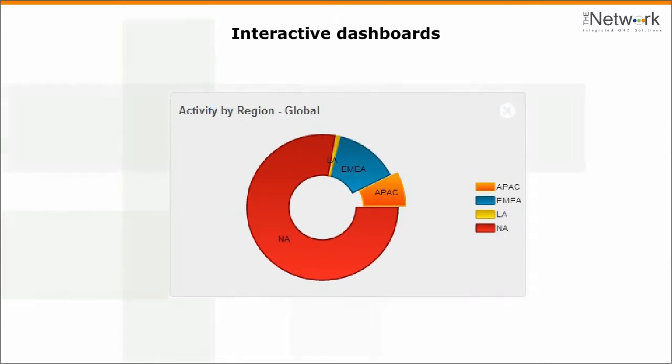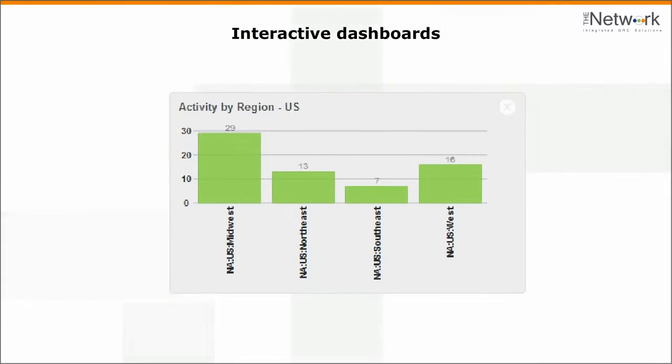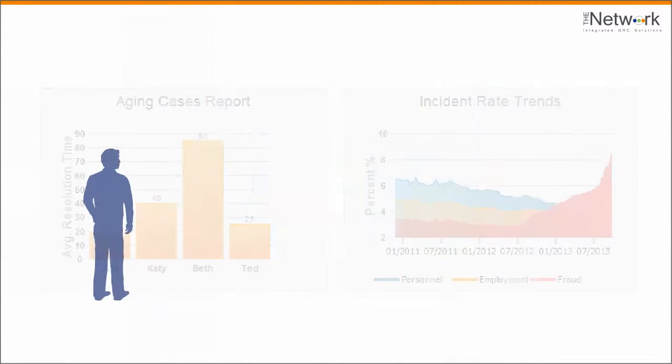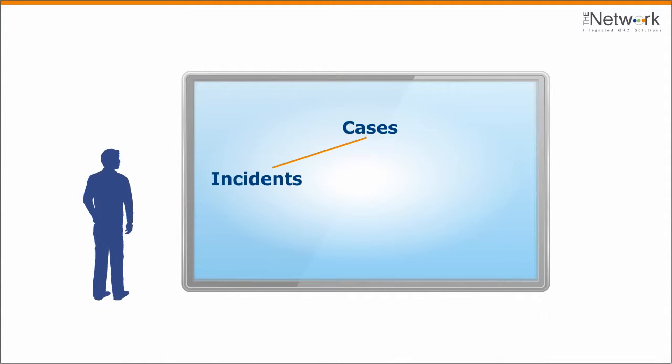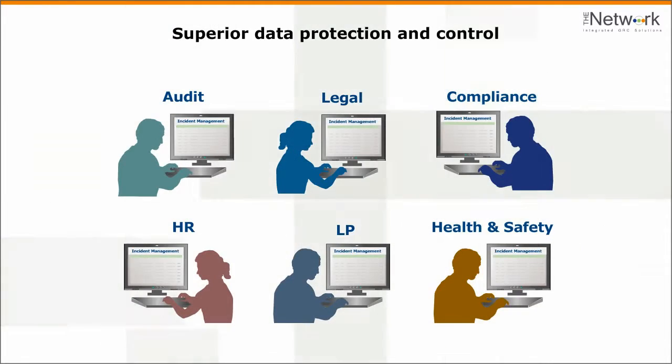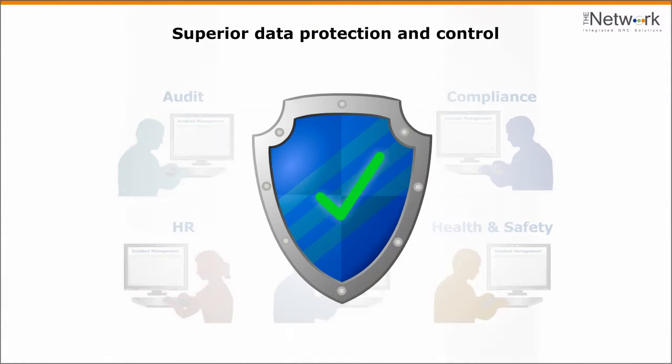Our integrated reporting and analytics allows you to review progress on all cases, and the outcomes, and find correlations between cases, incidents, policies, and training. All with superior data protection and control.